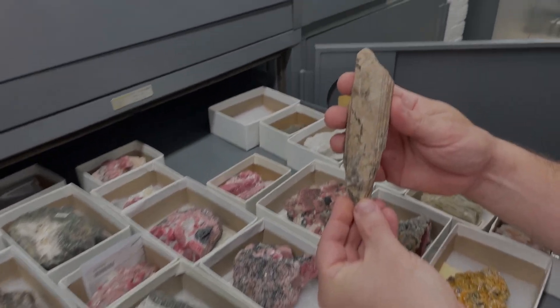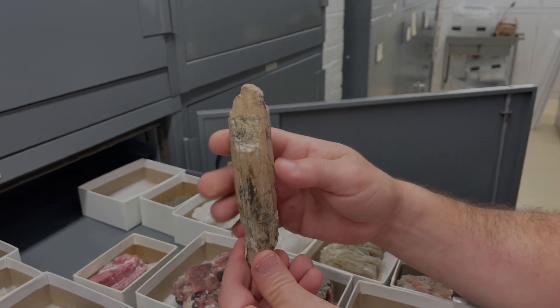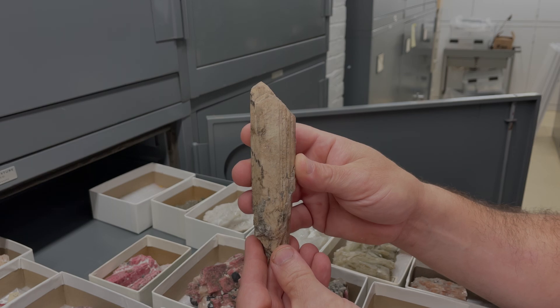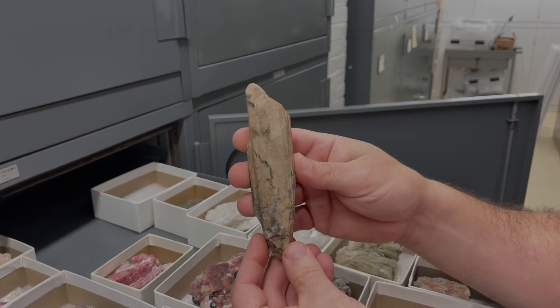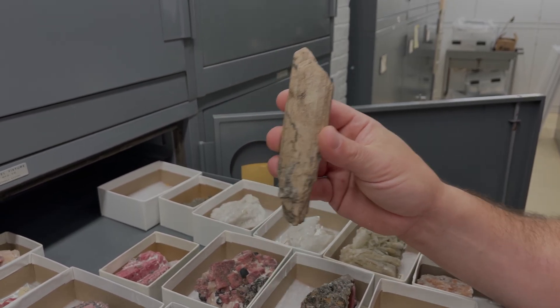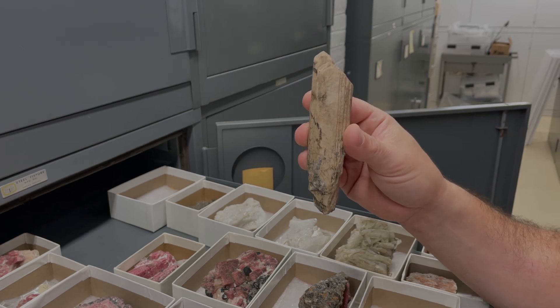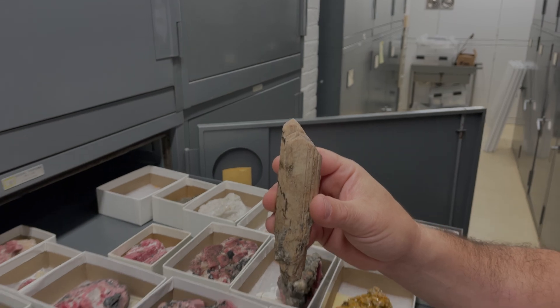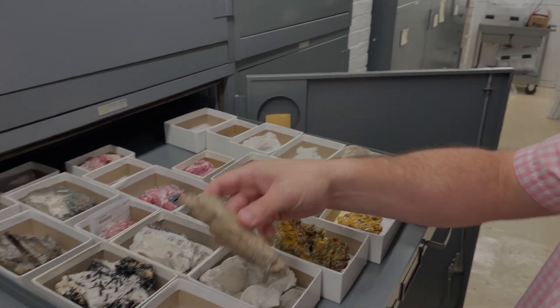Hancock had a Norwich, Massachusetts spodumene — not the most beautiful specimen, but it was the first well-formed crystals ever described. These were illustrated because of their near-perfect form, making them among the first descriptions of spodumene crystals at the macro crystal level from the Norwich site.